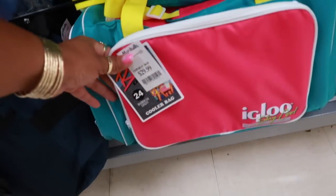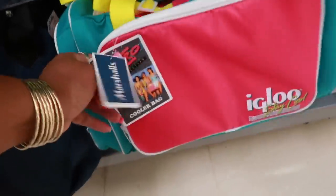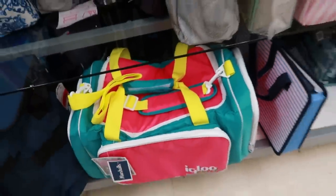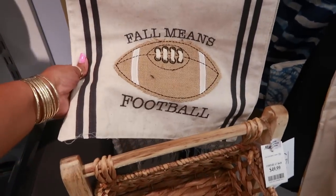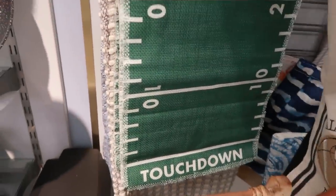This cool little igloo bag for $30 — it's the retro collection. I had only seen the retro collection at Target. Here's some cute table runners for football season — $14.99. 'Fall means football' — and then look at that one, I like that one.